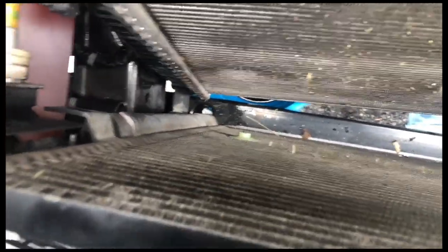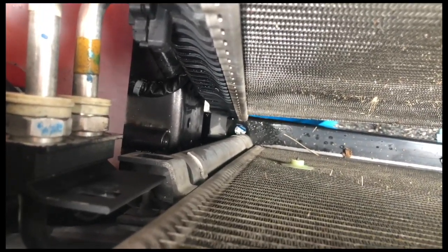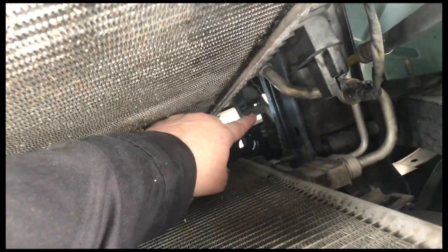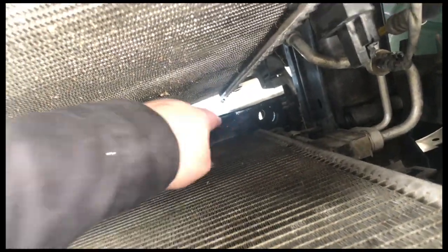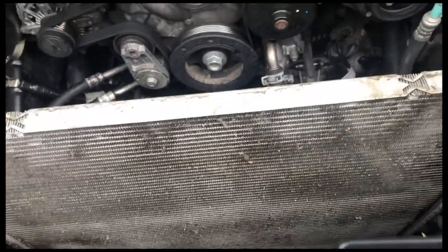We got the condenser free. Be careful when pulling — at the very bottom, the condenser is sitting on a little leg, and there's a notch where the condenser sets, plus rubber grommets at the bottom on each side. Now it's just a puzzle piece trying to get it out.